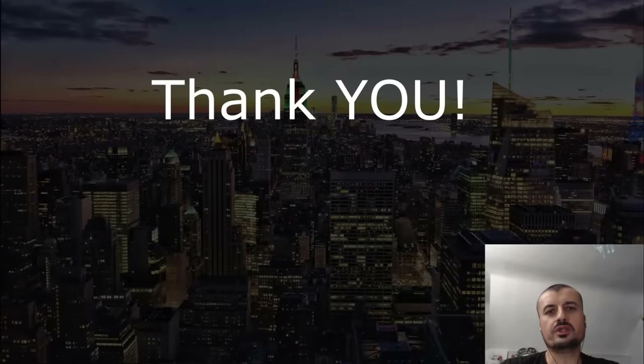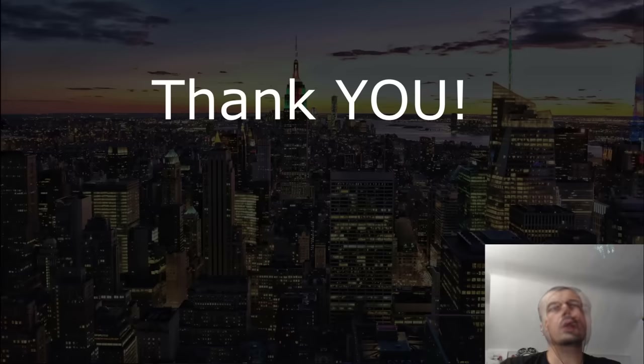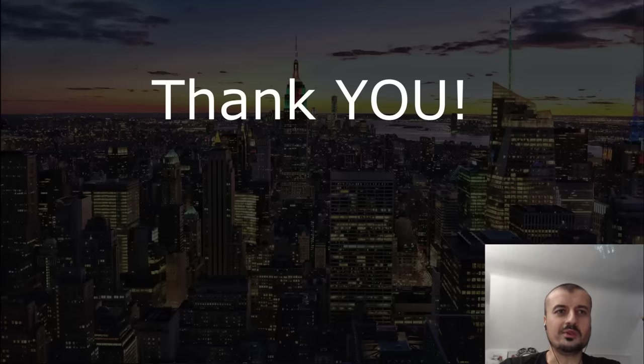Thanks for watching - if you found the video useful, give it a thumbs up. Subscribe and hit the notification bell for more. There's a giveaway running for the GGTV Android TV box this September - link in the description. We're nearing 100K subscribers, and there'll be a special giveaway for that milestone. Leave a comment below on what the ideal prize should be. Also, there's a VPN link in the bottom left with a 46% discount if you want to stay safe online.